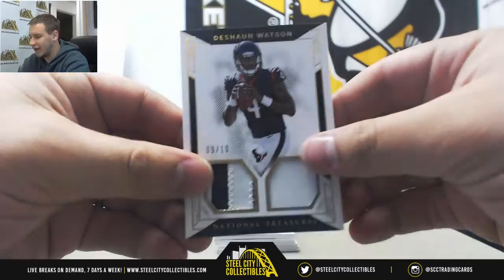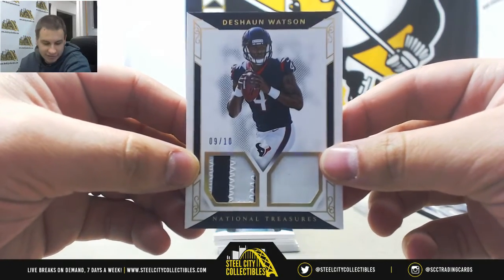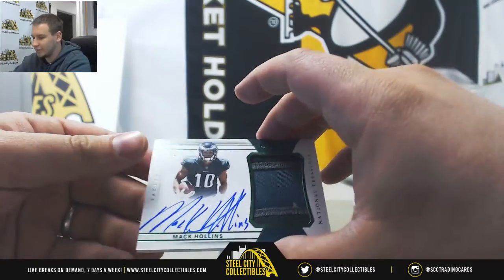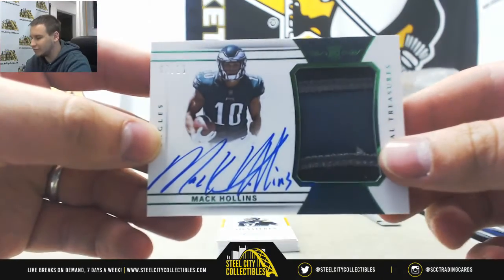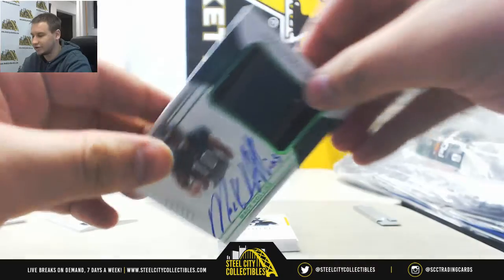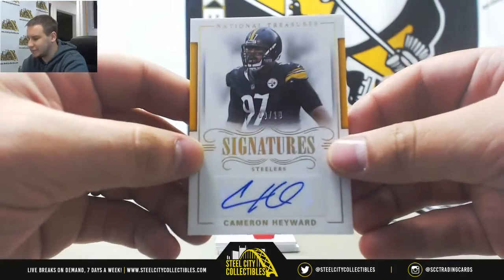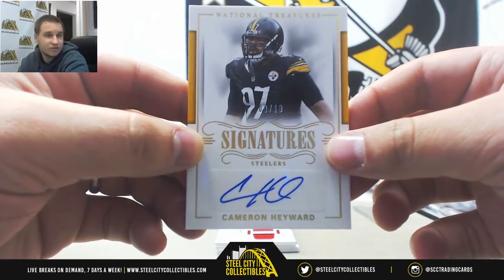Nice dual patch here — 9 of 10, Deshaun Watson for the Texans. Jesse R is going to grab that one. Nice rookie patch out of here: 7 of 10, Green jersey-numbered parallel, Mack Hollins for the Eagles. Anthony V going to grab that — congratulations.